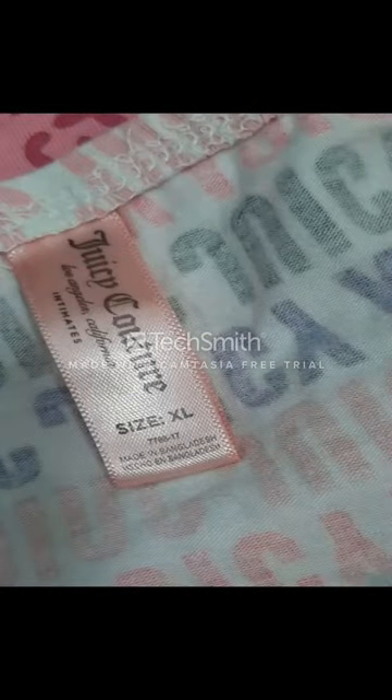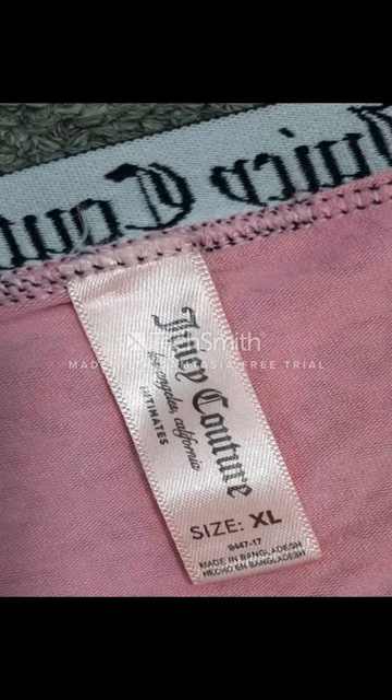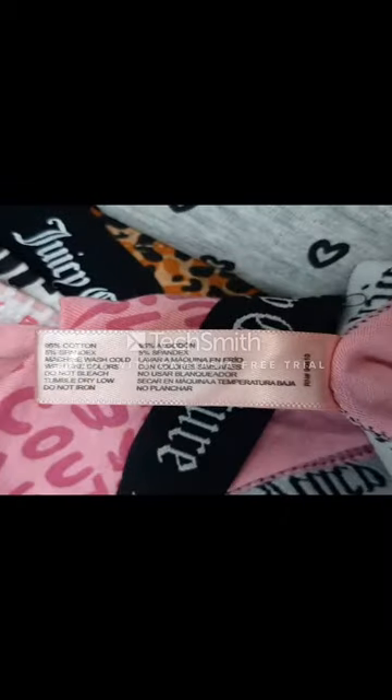This is the original main label: Juicy Couture, size XL. You can see the Juicy Couture main label. This product's care label is also available here — you can see 95% cotton and 5% spandex.